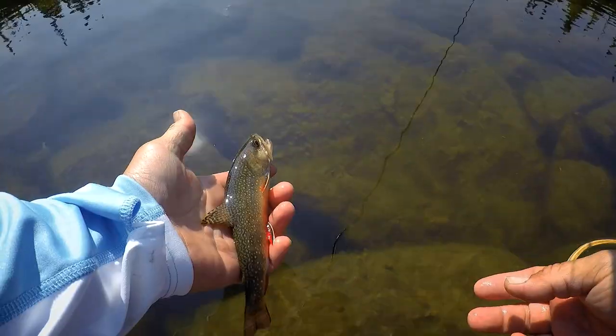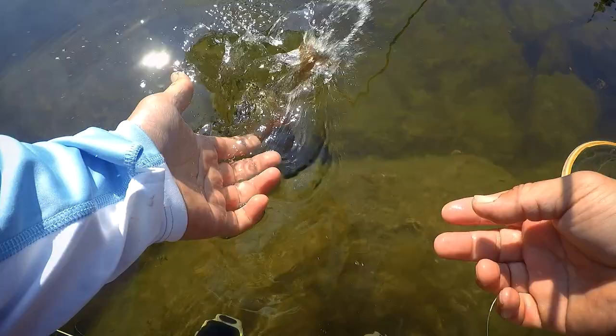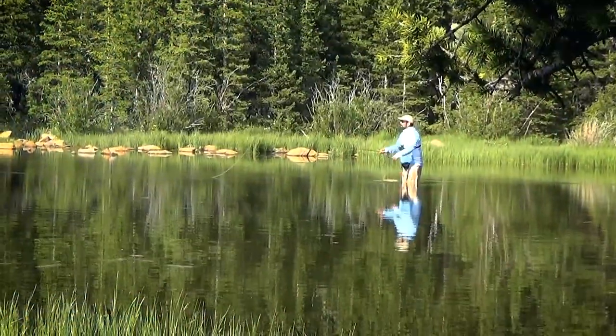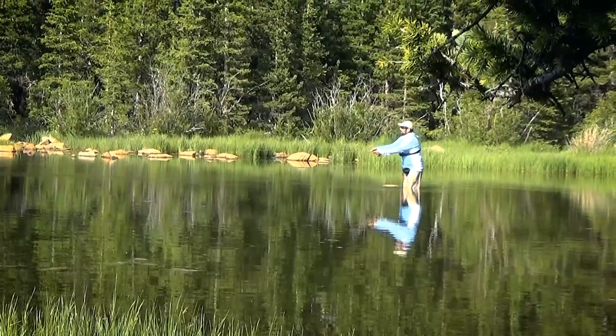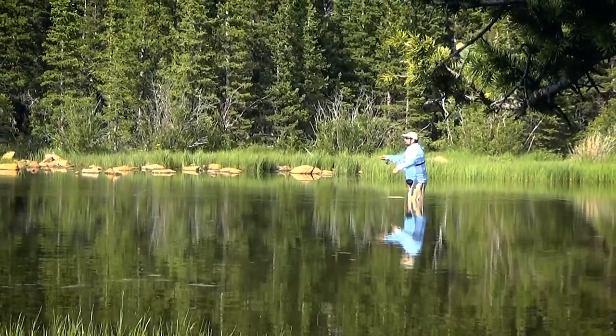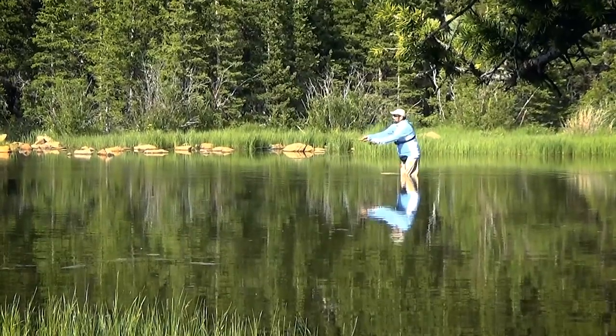This is Front Range Fishing. My name's Ben. That's Ismael. We are at Rainbow Lakes catching brook trout today.